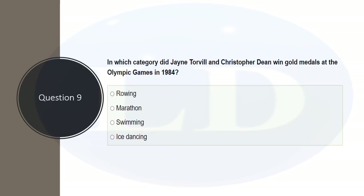In which category did Jayne Torvill and Christopher Dean win gold medals at the Olympic Games in 1984? The options are rowing, marathon, swimming, and ice dancing. A useful memory link: Torvill and Dean are two people, and ice dancing is the only two-word option — so two people, two words. Ice dancing is the correct answer.